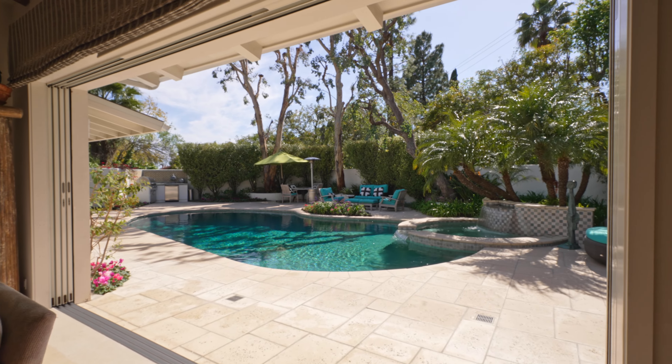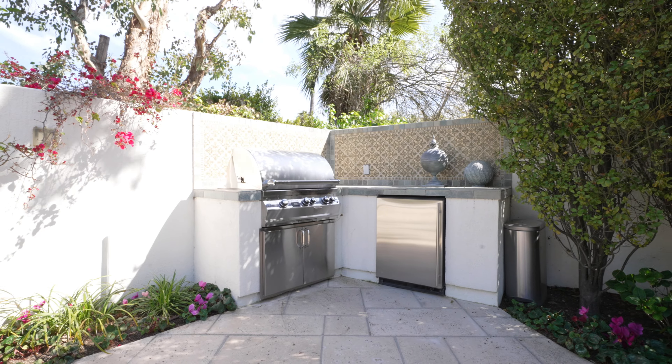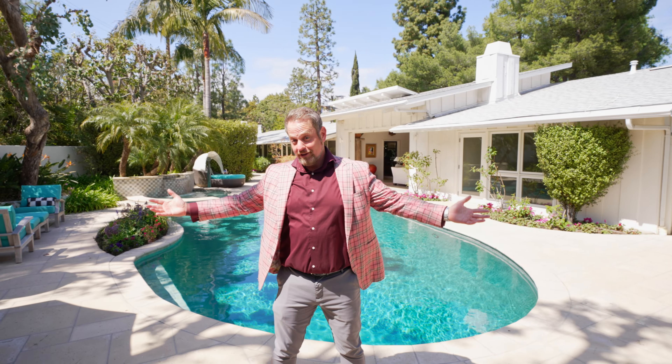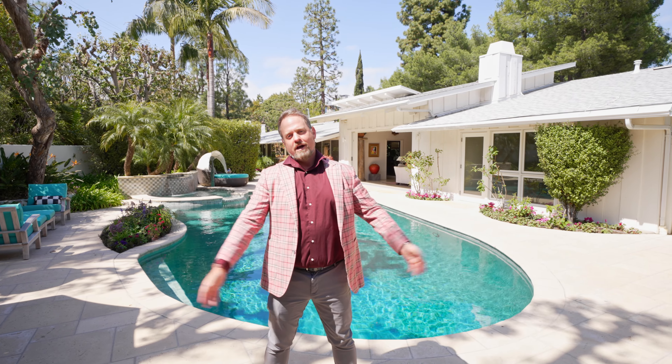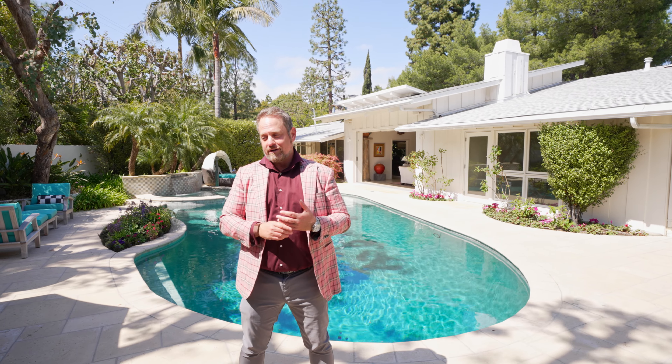My clients bought this in 1978 and when they did they hired James Lumsden to do the interior design — in fact, he came back twice. My clients have added on to the primary bedroom and expanded another space to make it their own. Their design touches are just timeless elegance. This is my favorite space — it just exudes wanting to entertain. You've got ceilings that go as high as 20 feet in here. Now let's take a look at this pool.